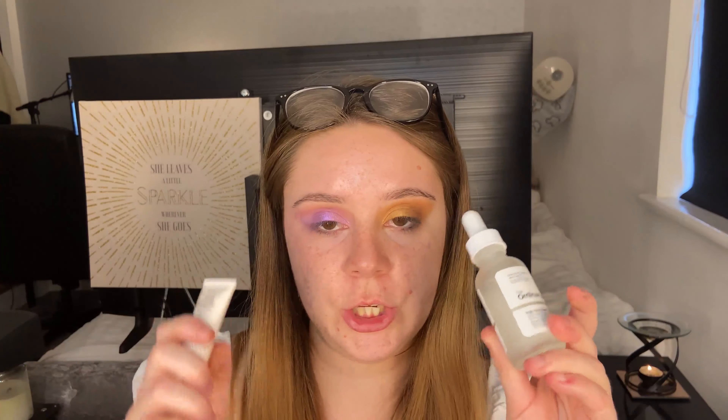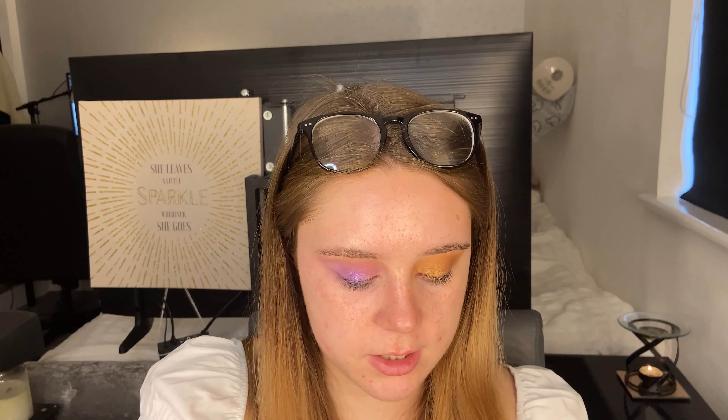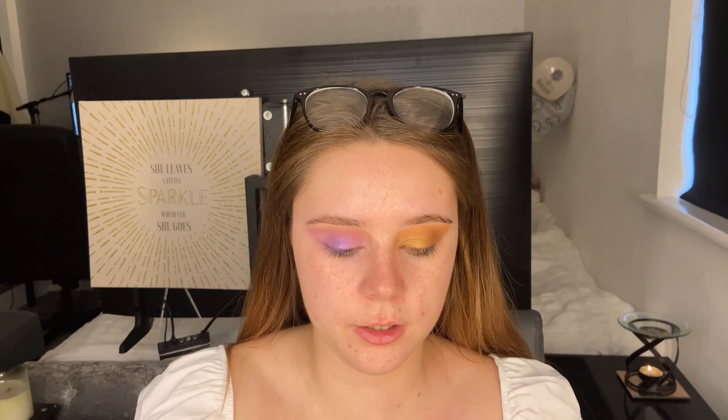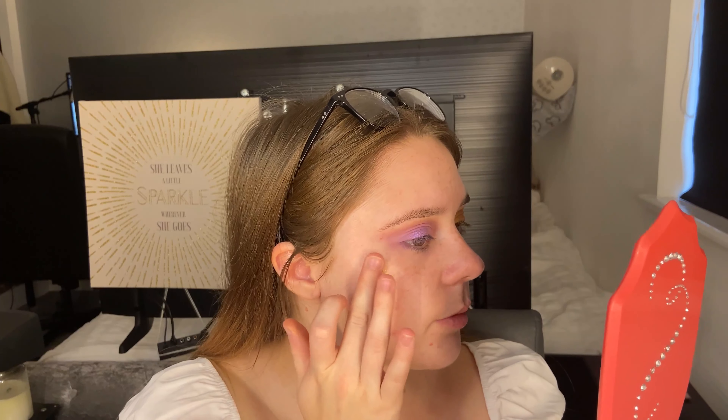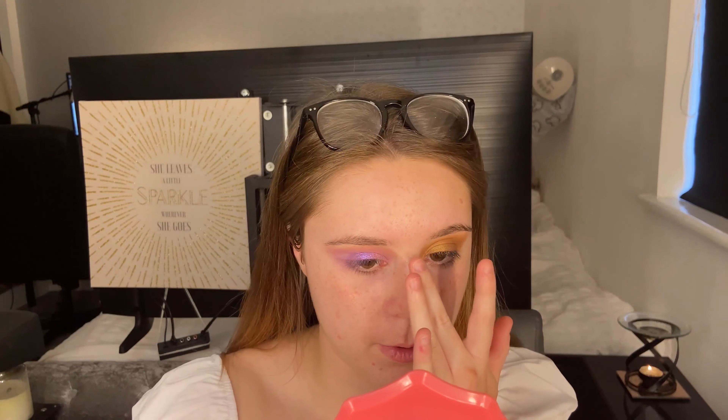We've got two completely different eyes right now, so let's move on to base. For primer I'm going to use both — The Ordinary serum first all over to create that smooth base, then the Charlotte Tilbury Wonder Glow on the high points of my face where I want a bit more glow. I'll focus it on my cheekbones, down my nose, and on my cupid's bow.